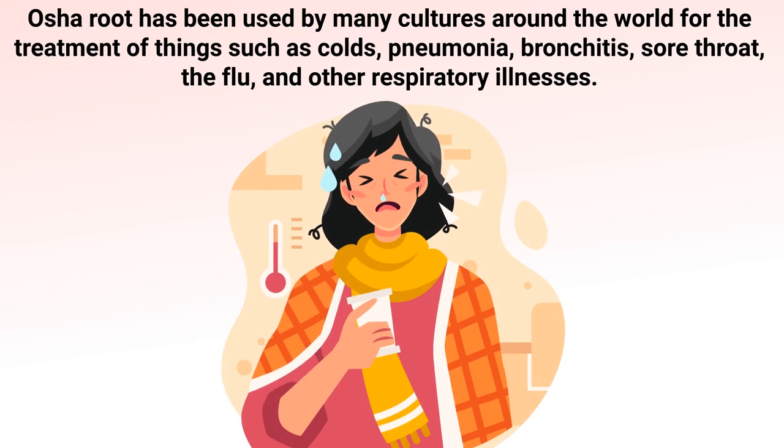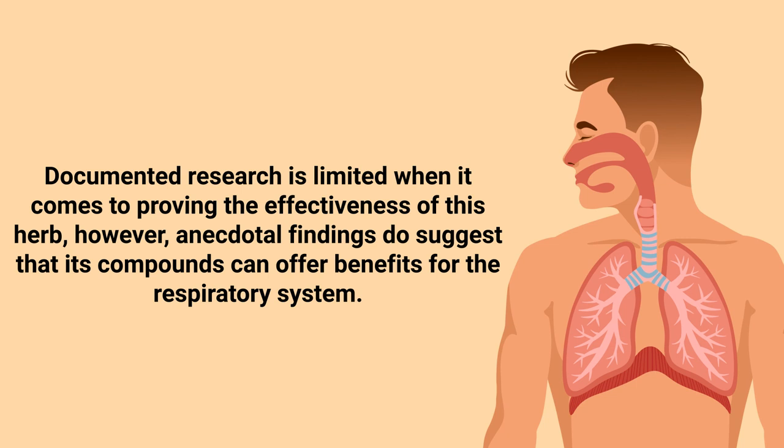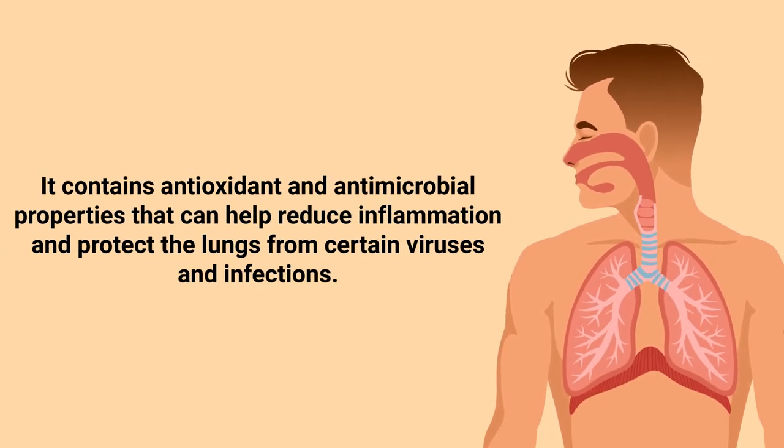Osha root has been used by many cultures around the world for the treatment of things such as colds, pneumonia, bronchitis, sore throat, the flu, and other respiratory illnesses. Documented research is limited when it comes to proving the effectiveness of this herb; however, anecdotal findings do suggest that its compounds can offer benefits for the respiratory system.